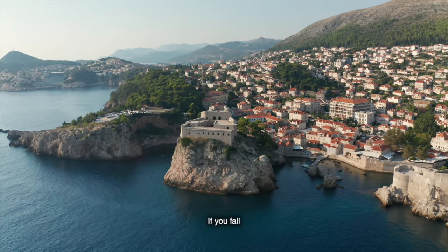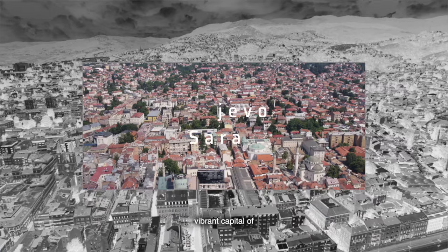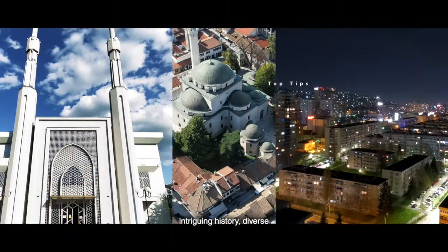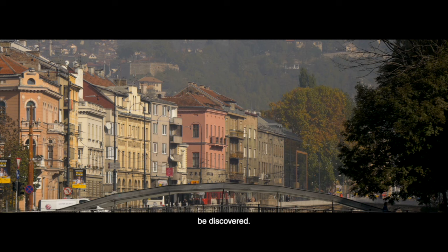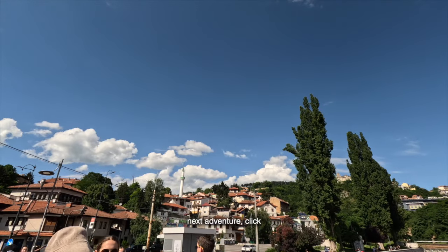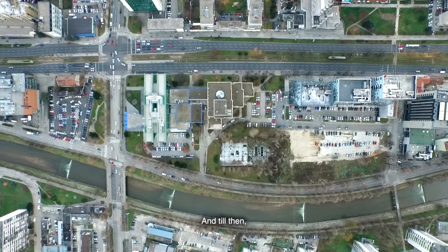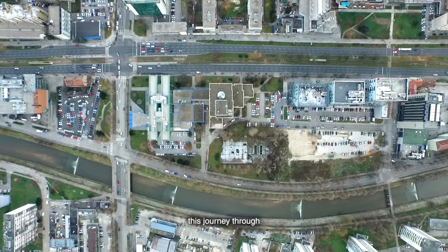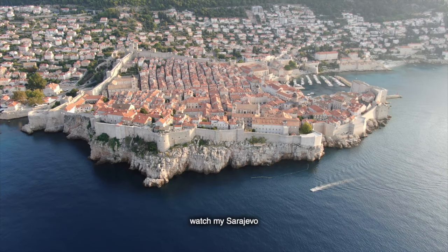Our journey doesn't end here. If you've fallen in love with Dubrovnik, why not continue your adventure with a visit to Sarajevo, the vibrant capital of Bosnia and Herzegovina? Known for its intriguing history, diverse culture, and stunning architecture, Sarajevo is just a short trip away and offers a whole new set of experiences. If you're ready for your next adventure, click on our video about Sarajevo. Until then, thank you for joining us on this journey through Dubrovnik — safe travels, and see you in the next video. Don't forget to subscribe for more travel inspiration.